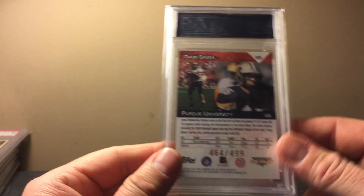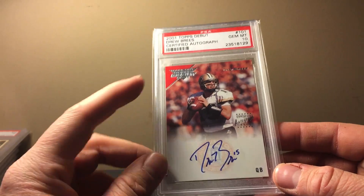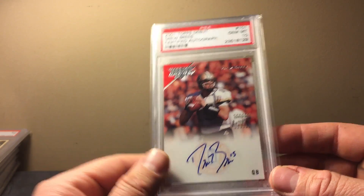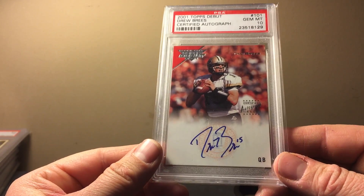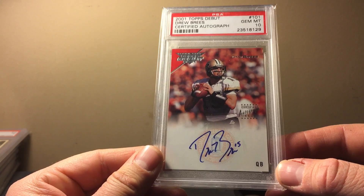Here's a Brees Topps debut 2001. If you watch my videos, I'm always ranting and raving about that top left corner with the red. Most of the time when you see a card like this raw selling on eBay, it's chipped up — this one is pretty much perfect. PSA 10 Brees debut; his stuff is on the rise as he continues to break records.